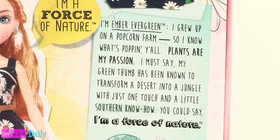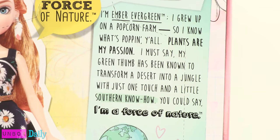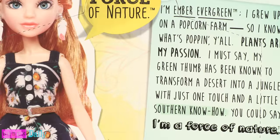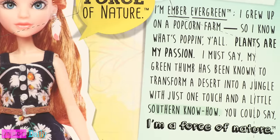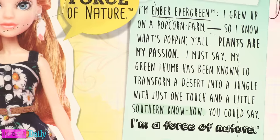I am Ember Evergreen. I grew up on a popcorn farm, so I know what's poppin', y'all. Plants are my passion. My green thumb has been known to transform a desert into a jungle with just one touch and a little southern know-how. You could say I'm a force of nature.